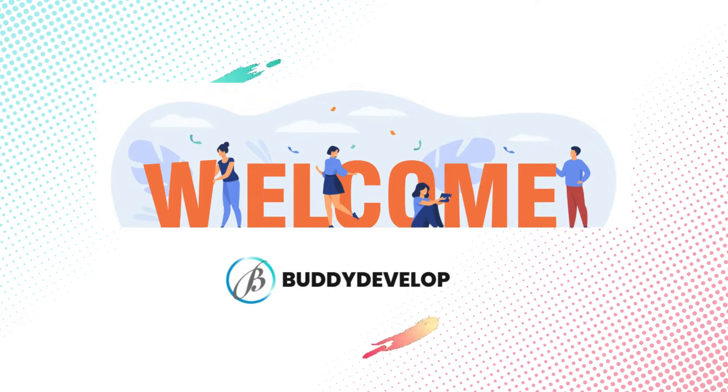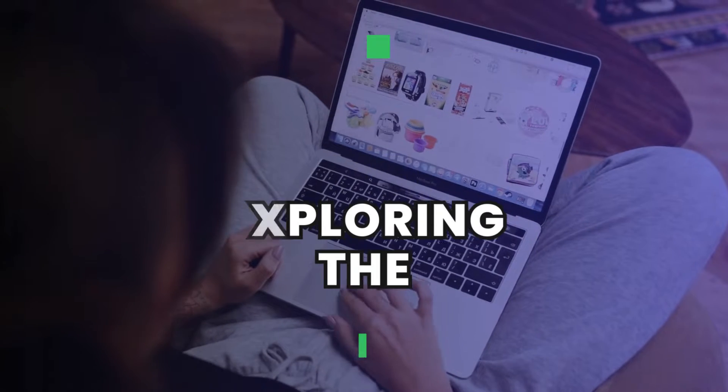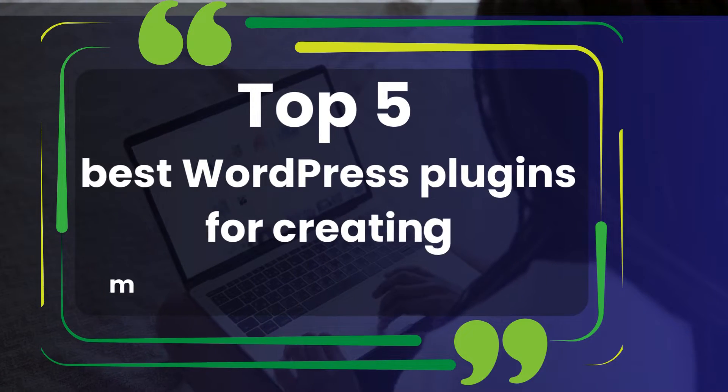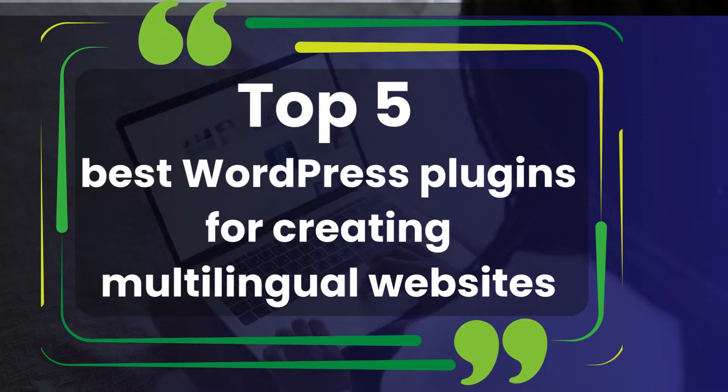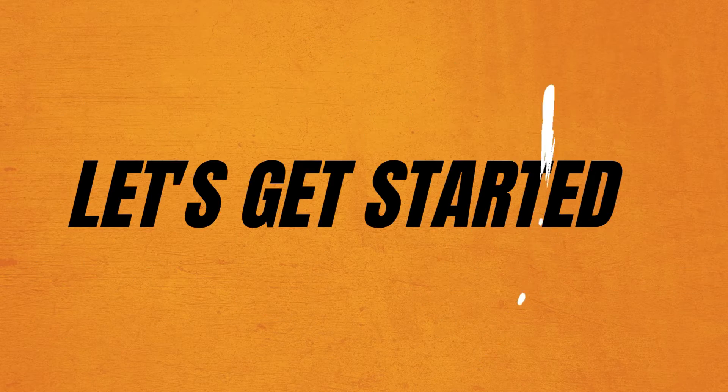Hi everyone, welcome back to Buddy Developers. I'm Naveen and today we're diving into the top 5 best WordPress plugins for creating multilingual websites. If you're looking to expand your website's reach and connect with a global audience, these plugins will help you translate content seamlessly. Let's get started.